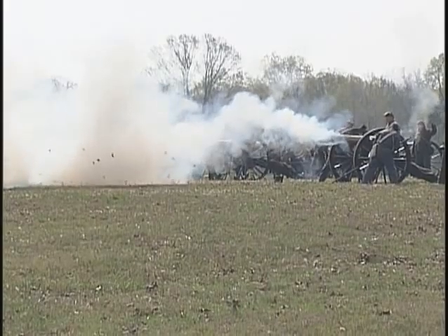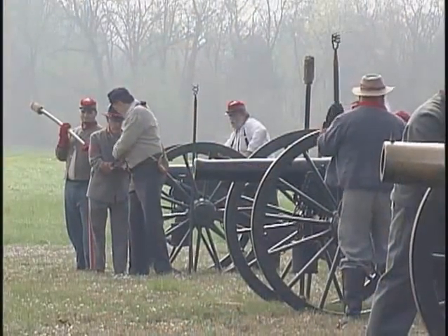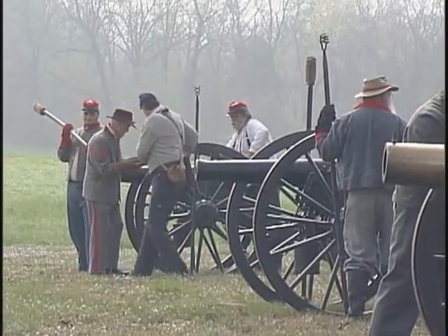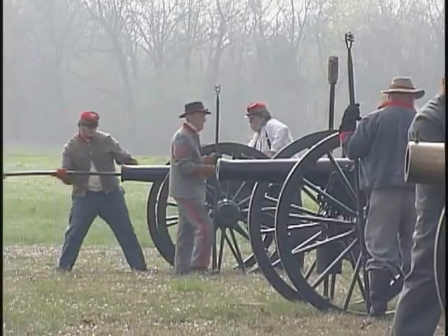Solid shot was used against long-distance troops or fortifications. The shell and spherical case were explosive shells. The canister was like a large shotgun shell projectile that had 29 iron balls contained in it — it was devastating. The men back in those days were just made of a different fiber. To attack an artillery piece shooting canister at you was just instant death.